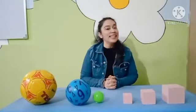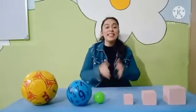Good morning all kids, how are you all? Today we are going to do a very interesting concept — that is big, bigger, biggest.